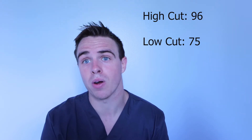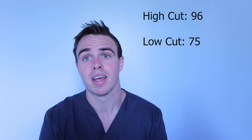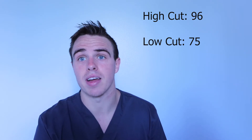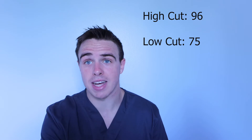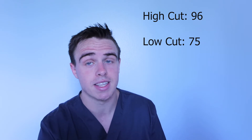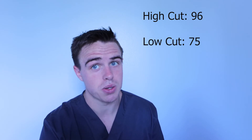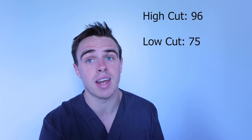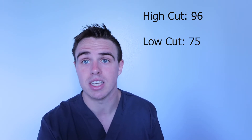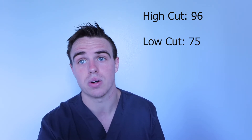Now you are a CRT and you're able to become an RRT if you pass the next exam. However, let's say the low cut score is 75. If you score above 75 but not above 96, you're a CRT — you can still go out and practice. However, you're not eligible to take the RRT exam. In order to take the CSE, you have to go and pass the high cut score.